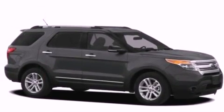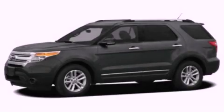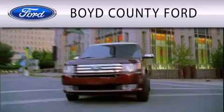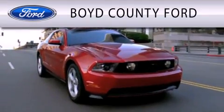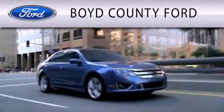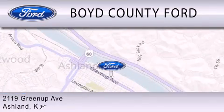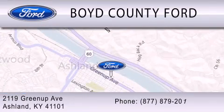Contact us today and schedule your opportunity to see this vehicle in person. Boyd County Ford is dedicated to doing everything possible to ensure that the experience you have selecting your vehicle is as pleasant as possible. We are located at 2119 Greenup Avenue in Ashland.